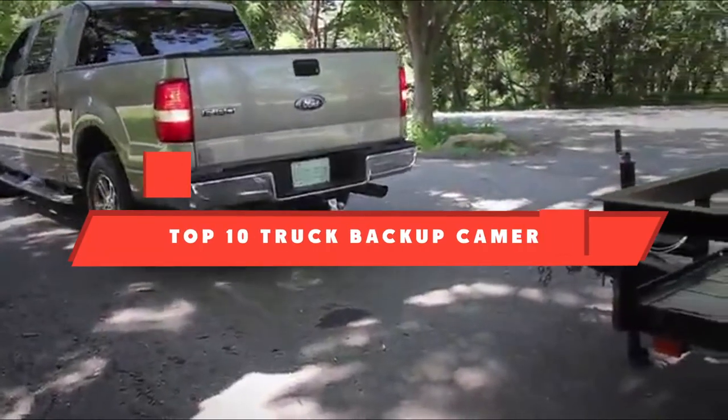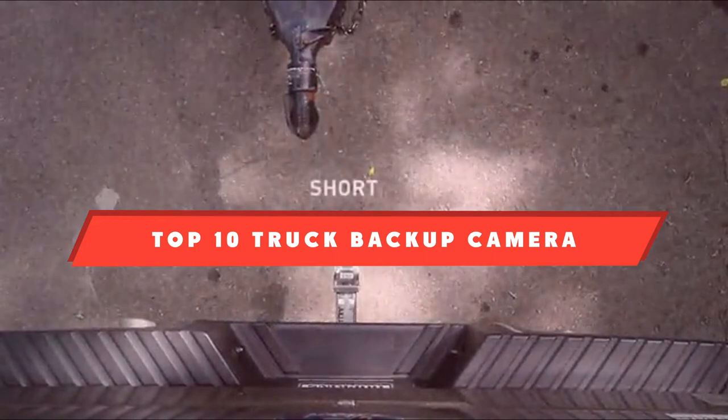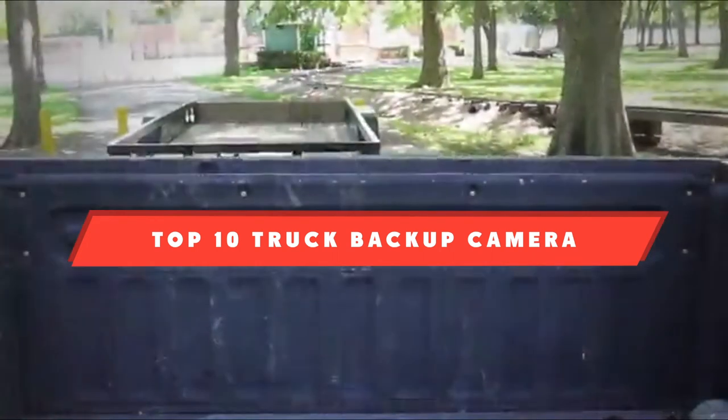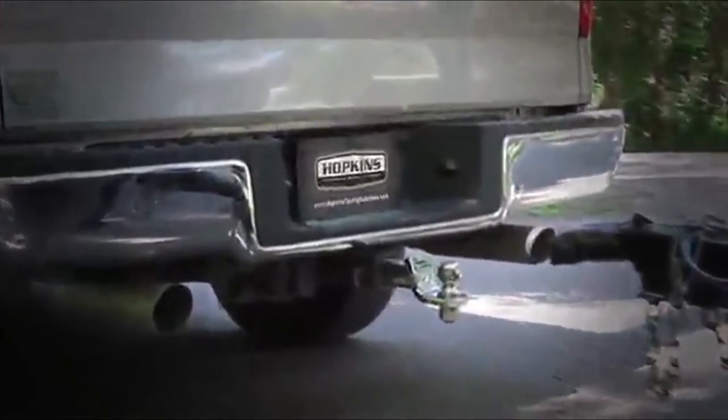If you're looking for the best truck backup camera, here's a list you must see. We made this list based on our personal preference and sorted it based on their features, prices, quality, durability, and reputation of the manufacturers and customer feedback. We've also included options for every type of customer. So let's get started.